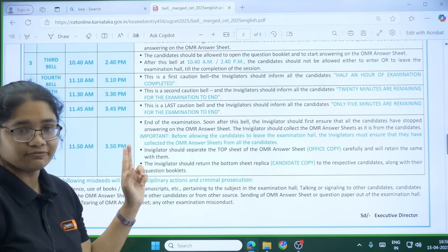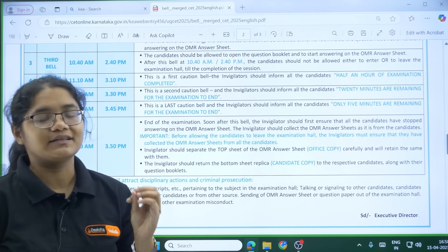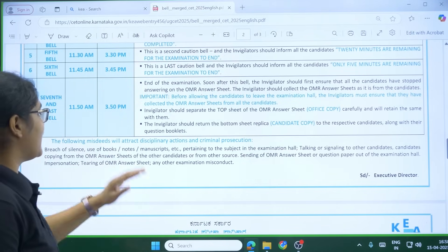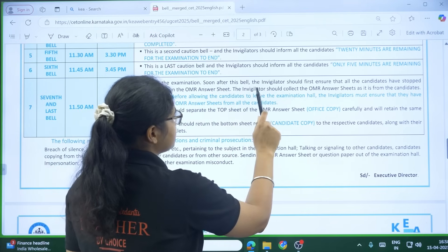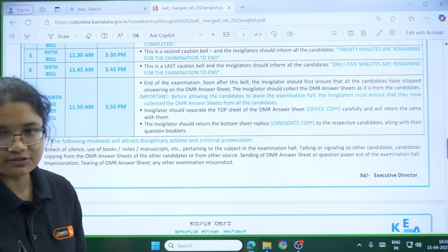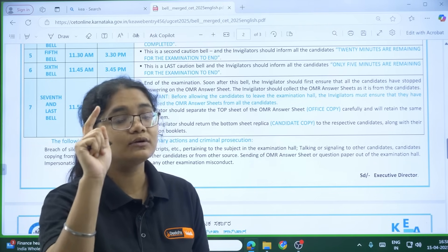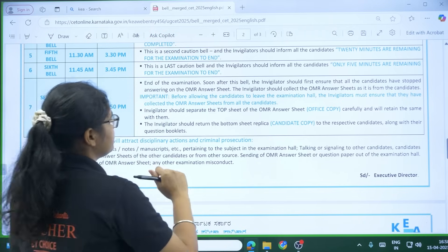The sixth bell is at 11:45 or 3:45 to tell you that only five minutes are left for the examination to end. The last — seventh — bell will be at 11:50 AM or 3:50 PM, and here the examination ends. After this bell the invigilator will ensure all candidates have stopped answering on the OMR sheet, so please do not do anything after this bell. The invigilator may deny to take your OMR sheet if you continue writing.